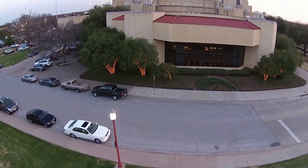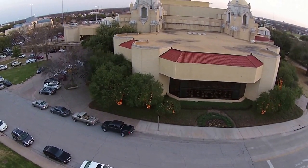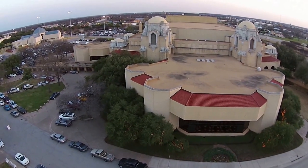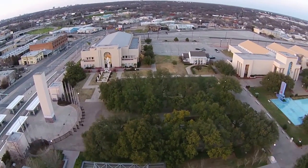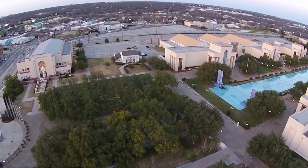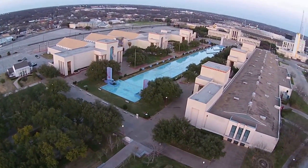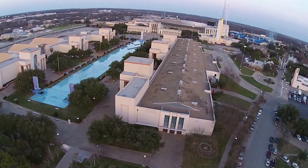Across the street from the Veterans Memorial is the Music Hall. Below us we can see the Women's Museum and the D.A.R. House, which stands for the Daughters of the American Revolution. We've covered a lot of ground but there's still a lot more to see. You really need to go inside some of these buildings to appreciate all the artwork and the murals.